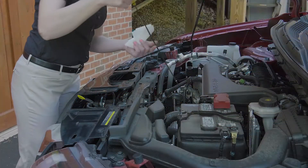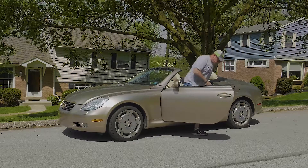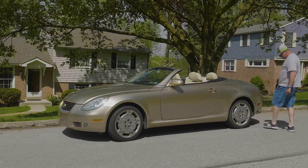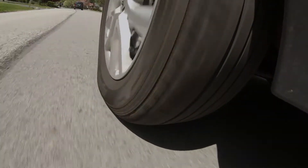Air to a tire is like oil to the engine. Without it, the vehicle comes to a dead stop. And just like you can't tell if an engine is low on oil by putting your hand on the hood, you can't tell the air pressure of a tire by kicking the sidewall. The amount of air pressure inside a tire has a direct effect on everything related to the life and performance of the tire.